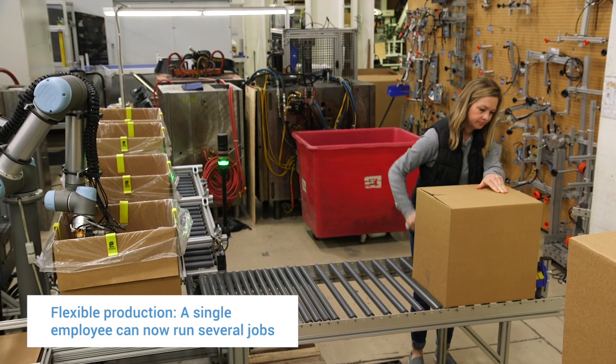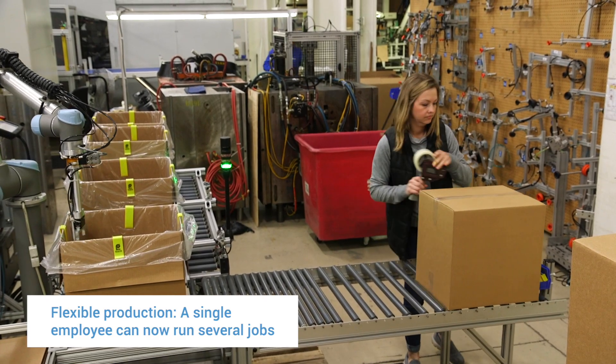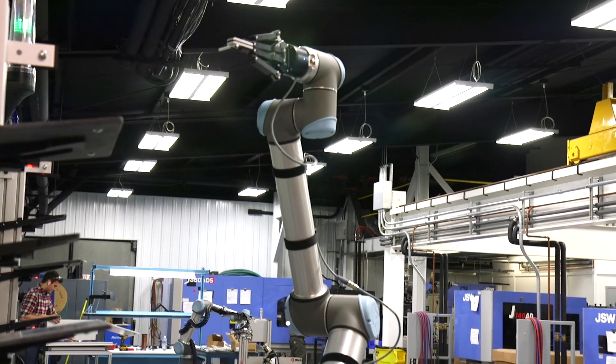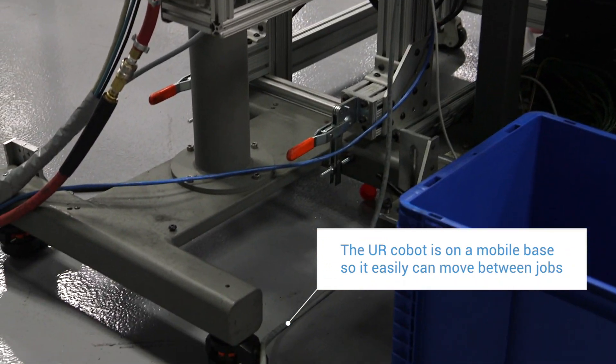Utilizing Universal Robots, we've been able to use one operator to run several machines concurrently, which allows us a lot of flexibility in our operation — you're running two jobs instead of one. We're a custom injection molder with shorter runs, so we can take the cost of that robot and spread it across many different jobs because it's so easy to move from job to job.